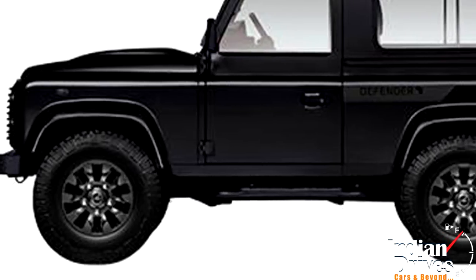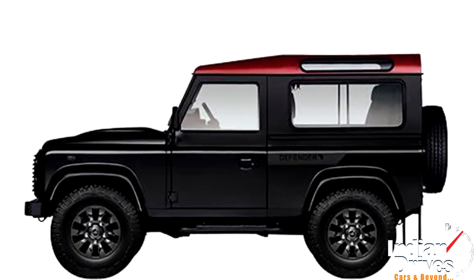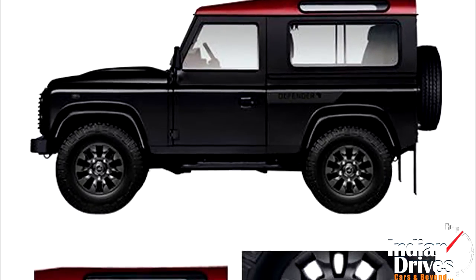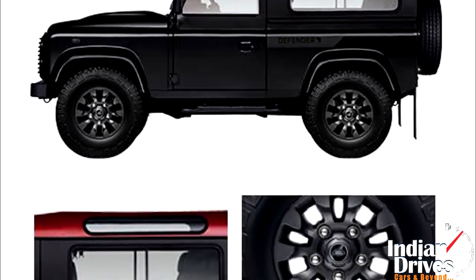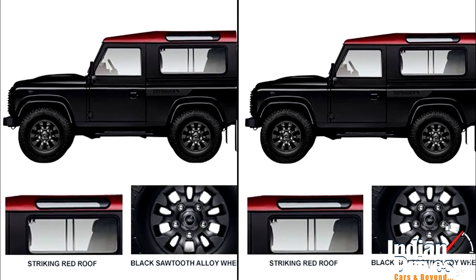Africa needed it the most, so Land Rover launched a limited edition of Defender there, restricted to 50 units only. A bond of attitude, red roof, Santorini black finish, and sawtooth on alloys are the gimmicks guaranteed with this package.